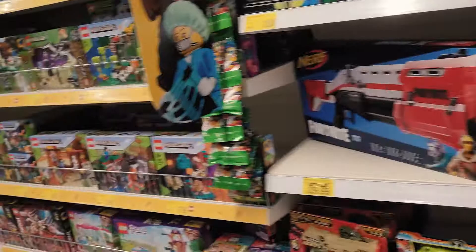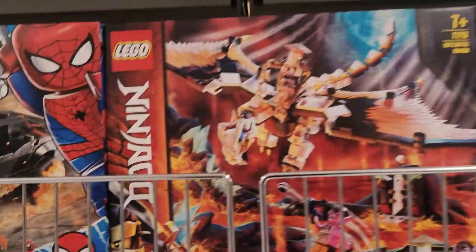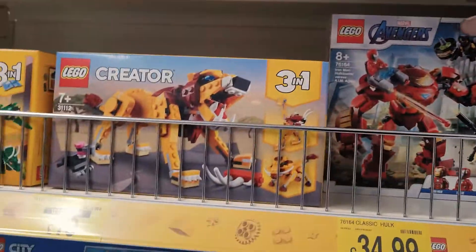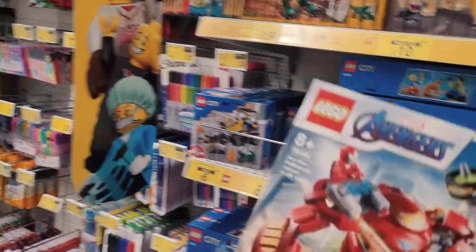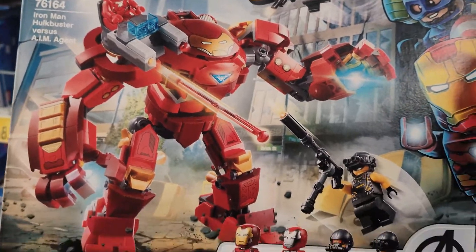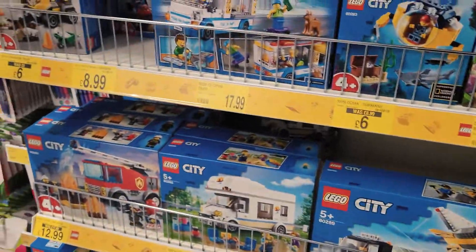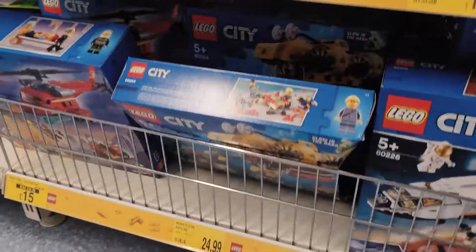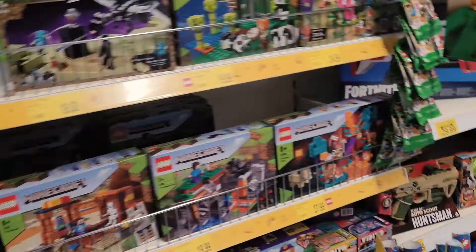Oh look, some Legos — we've never shown Legos. Lego City, Ninjago, Spiderman, this is cool. What's in this Dan? It's an Avengers Hulk — you actually get Iron Man with that, pretty cool. Some Lego City. That's pretty much it.